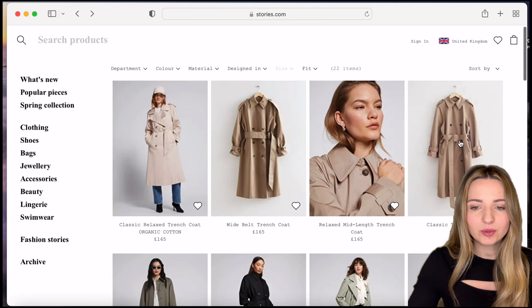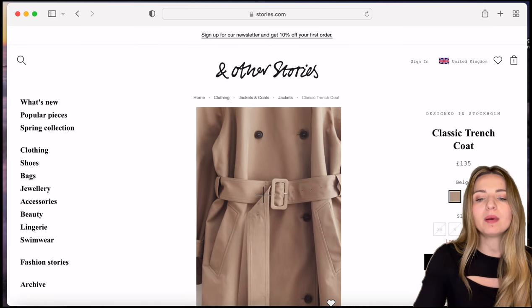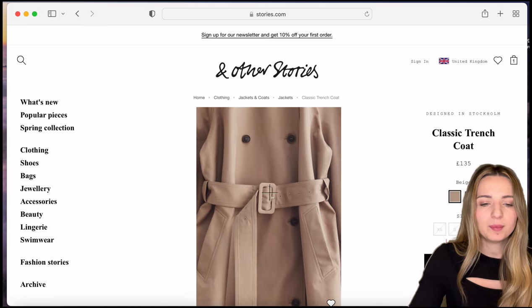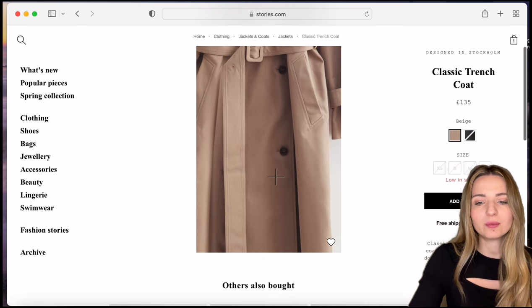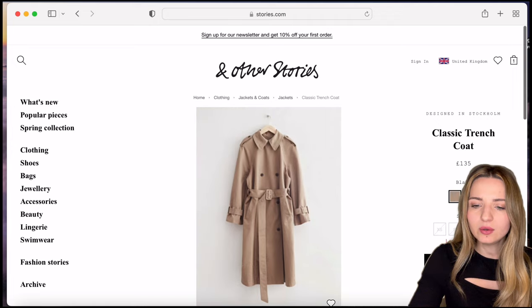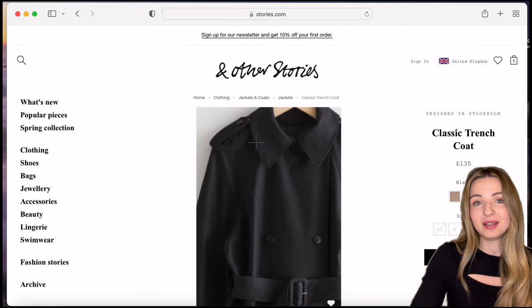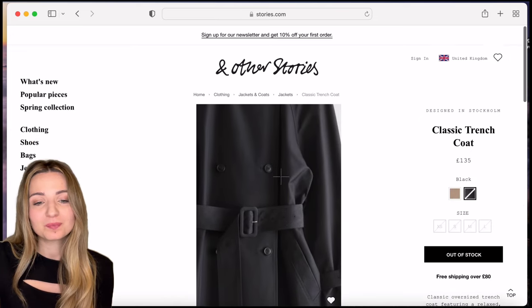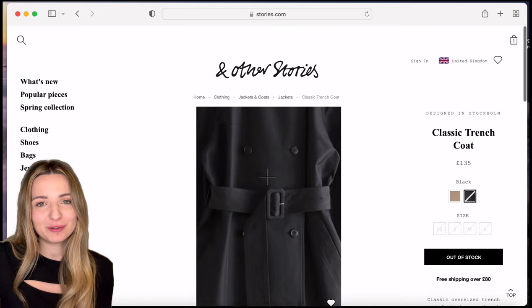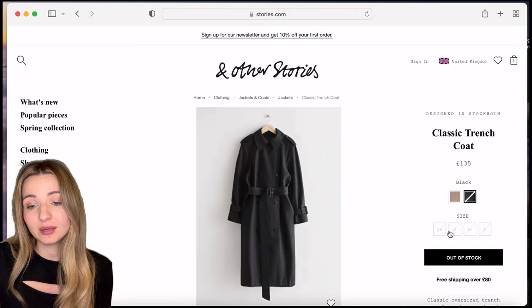This coat doesn't have the detail on the belt that I'd like — it's a bit plain. Someone might like it, but the belt detail is something I really want. Let's have a look at the black one. The black one is perfect; there's nothing that would make it less than ideal, but unfortunately there are no sizes available in my size.